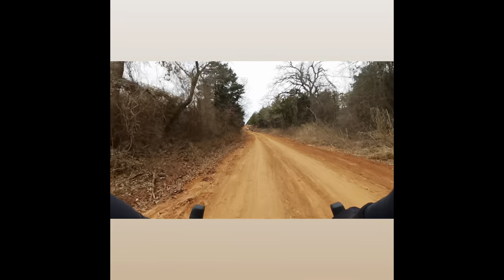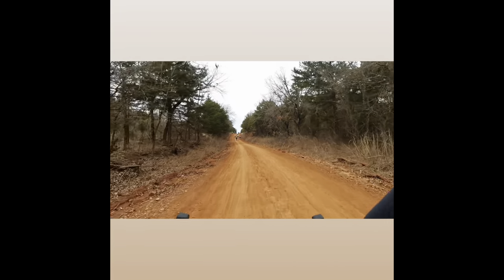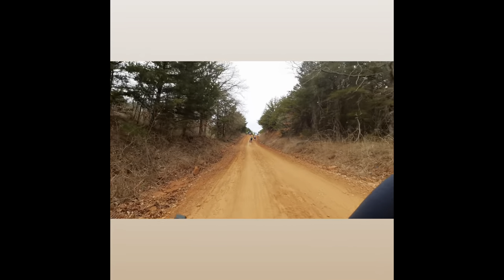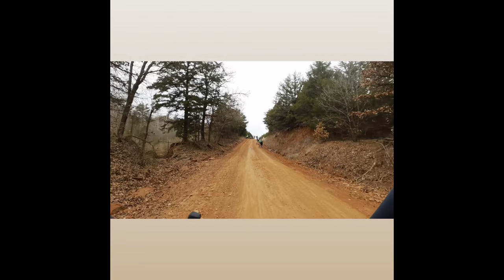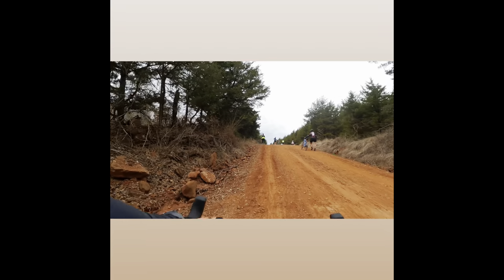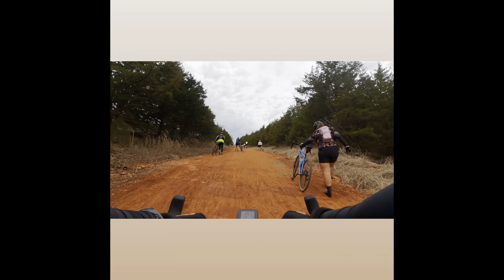I guess this is that red clay they always talk about — yep, all right, first time. One thing I do want to point out is how nice everyone was at this event, but overall I think that's gravel in general. It was amazing to meet all these friendly people on this ride.